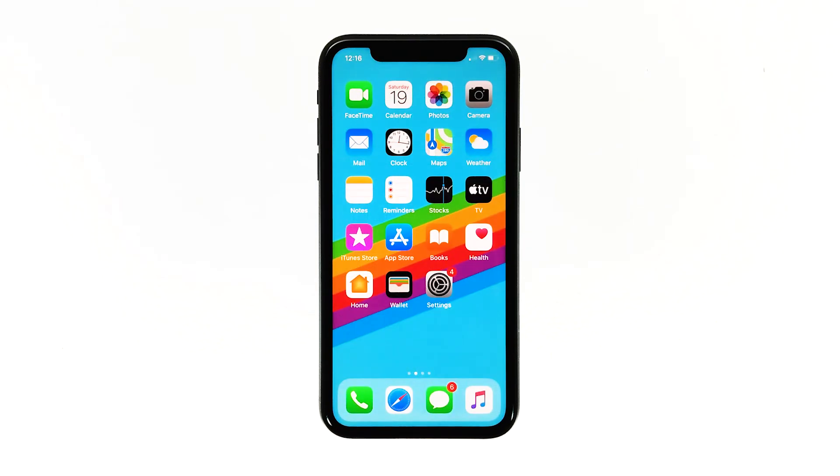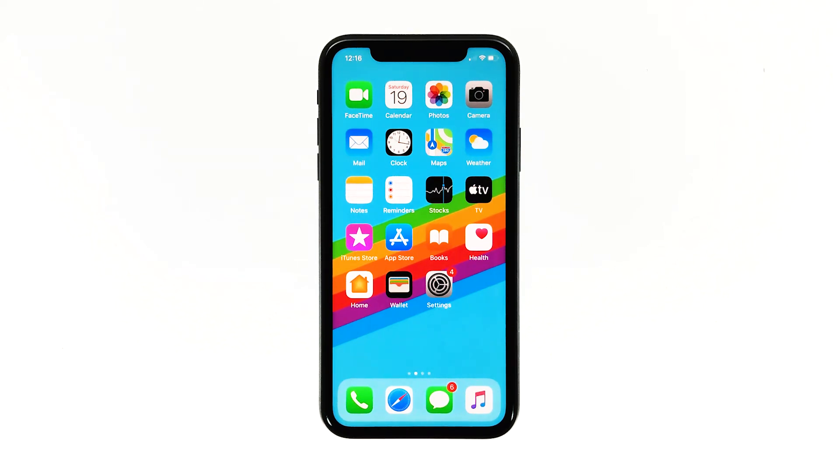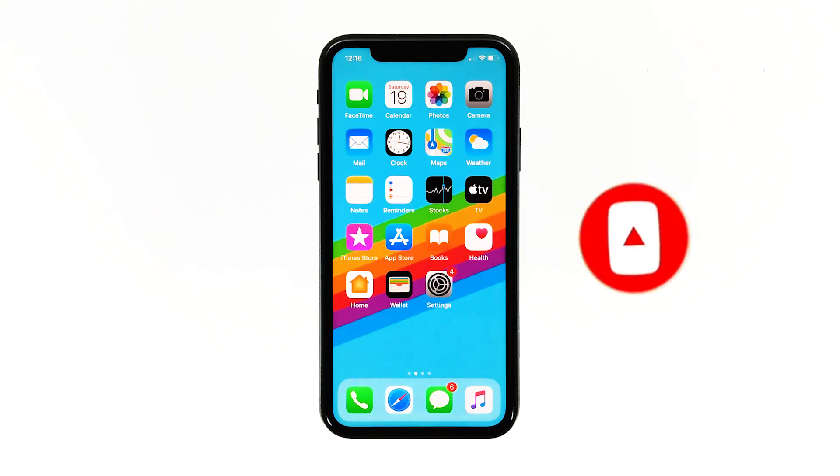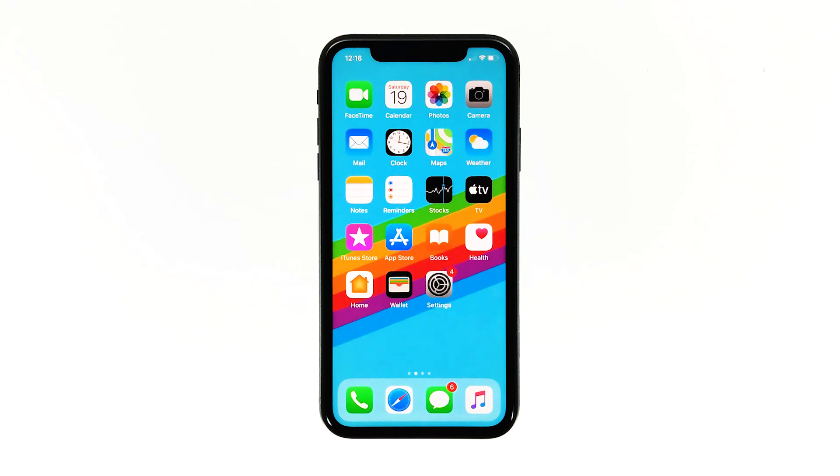After the reset, set up your iPhone as a new device. I hope that this simple troubleshooting guide has been helpful. Please support us by subscribing to our channel and enabling notifications. I'll see you in the next video.